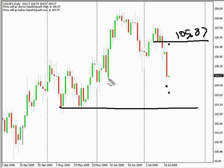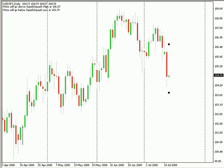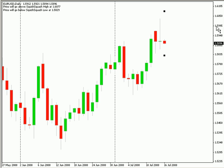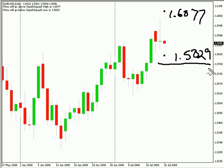Let's take a look at the EUR/USD. Looking at this pair, we're looking for a high potentially of 1.6077 and on the low side 1.5829. I'm looking for potential support to come into the market at around the 1.5780 point, and looking for resistance at the 1.6000 area.